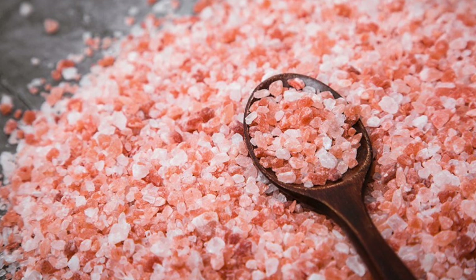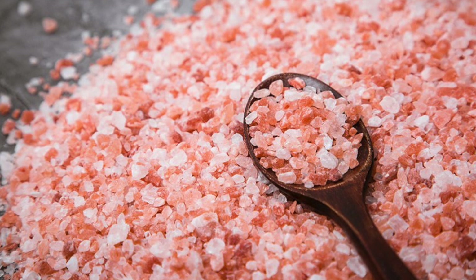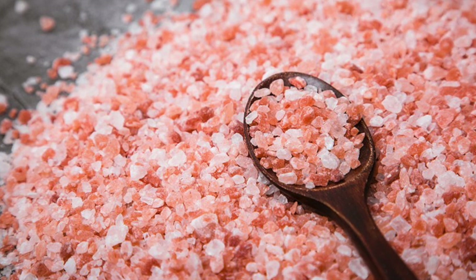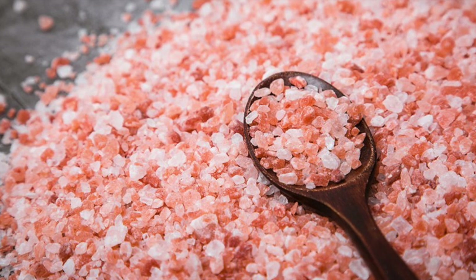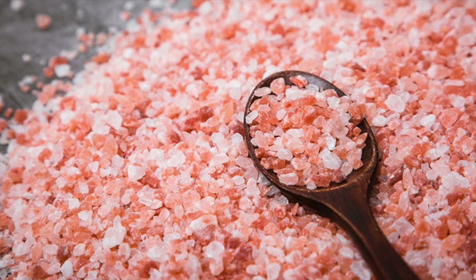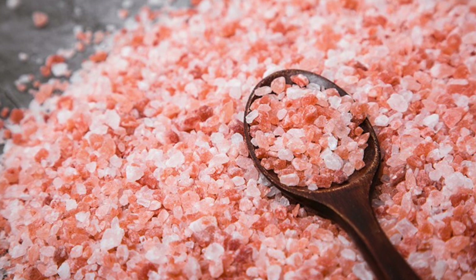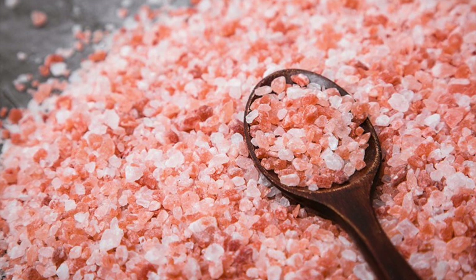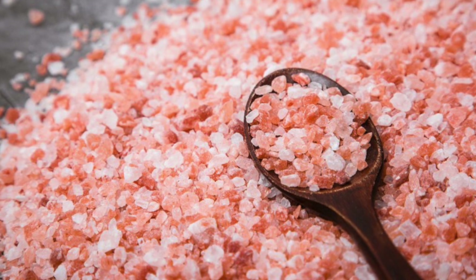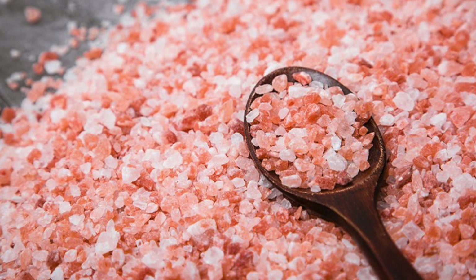Pink salts are technically sea salts, as they are created by a salted body of water, even though they originate from mountains. Yet this is the purest form of salt on the planet. Commercial refined table salt lacks minerals except for chloride and sodium, and it is bleached, cleaned, and heated during production. Moreover, it is treated with anti-caking agents which prevent its mixing with water in the container, and these ingredients prevent dissolving in the body and cause accumulation of salt in the tissues and organs, leading to various health issues.